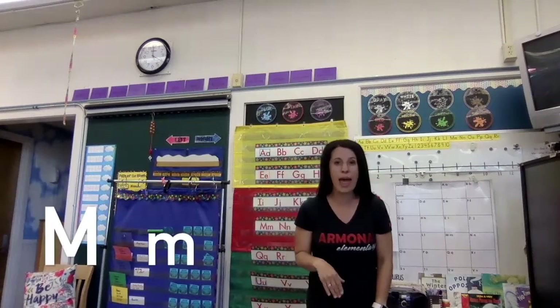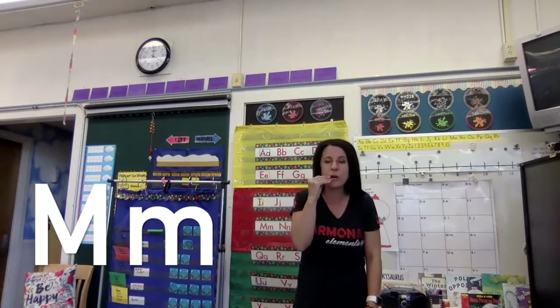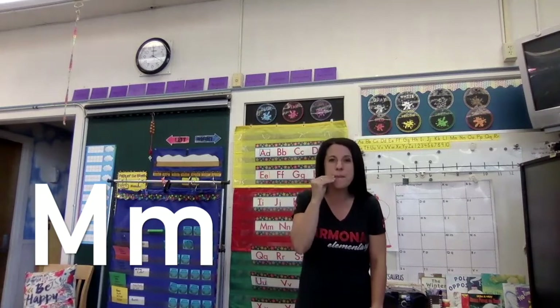Now let's do our M. M is for mouse, and mouse goes 'mm' and likes to eat that cheese. So here we go. M says 'mm' as in mouse. M says 'mm, mm, mm.' Very good.